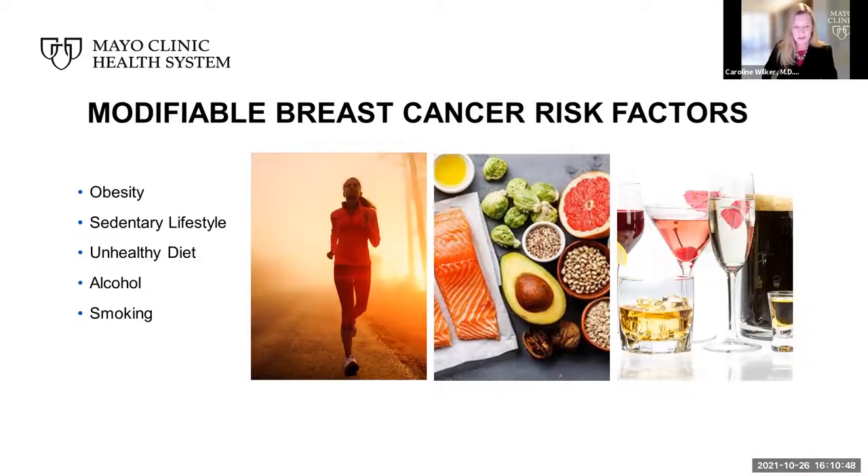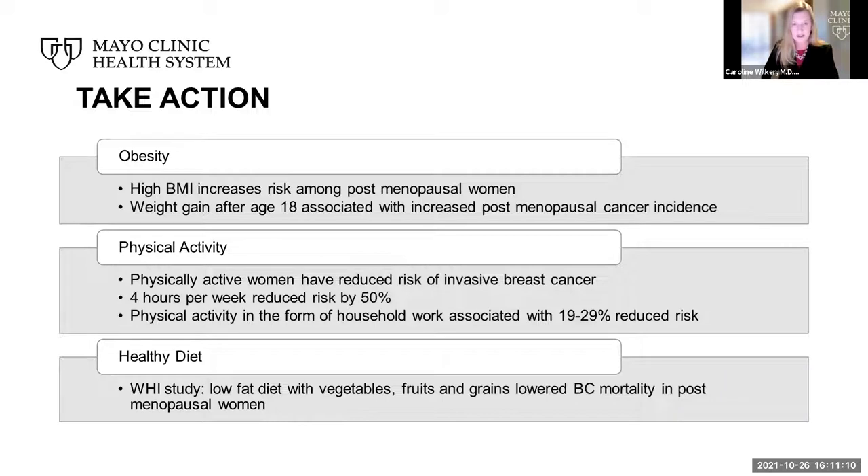While there are many risk factors for breast cancer that we cannot modify, there are ways in which making changes in our daily life can help reduce risk. Known modifiable breast cancer risk factors include obesity, a sedentary lifestyle, an unhealthy diet, alcohol, and smoking. Research shows an elevated BMI increases the risk of breast cancer among postmenopausal women. Physically active women have a reduced risk of invasive breast cancer, and four hours per week of exercise reduces risk by 50%. Even light exercise in the form of household work has been associated with a reduced risk.